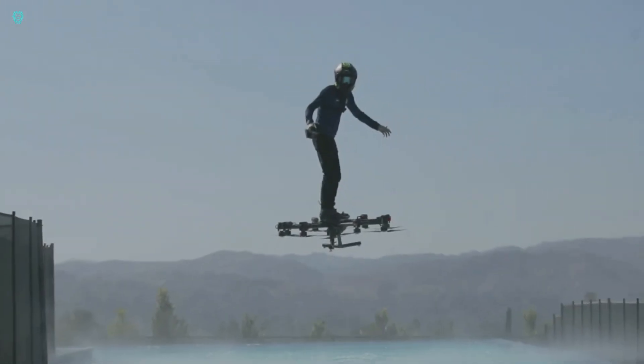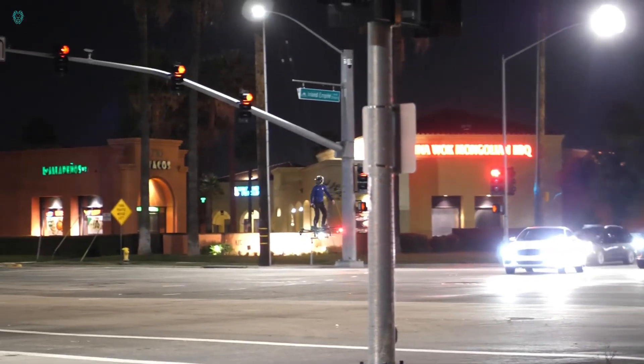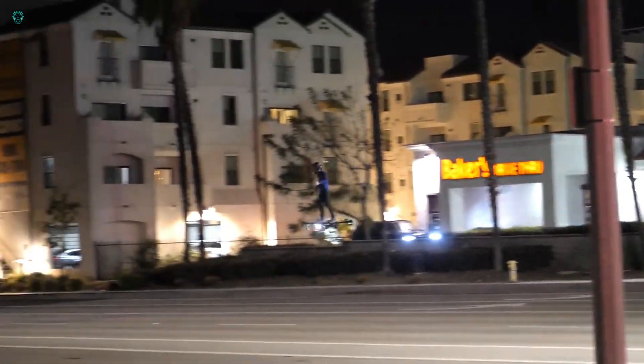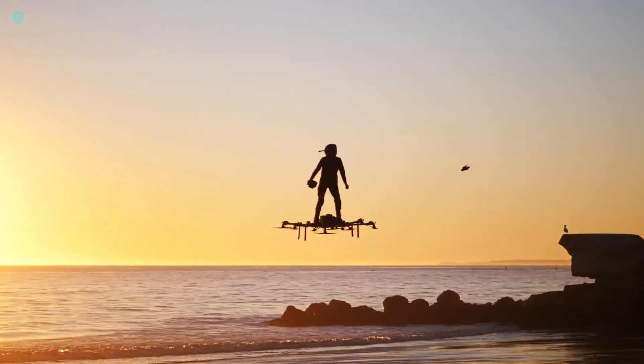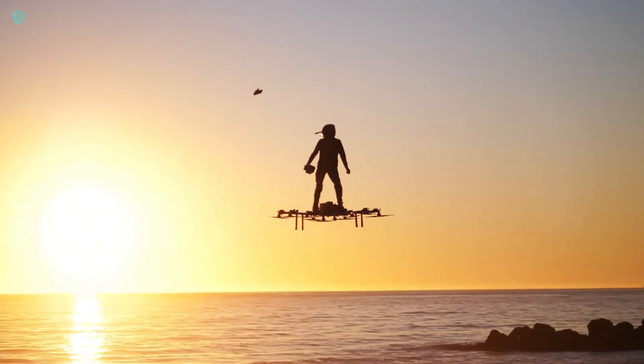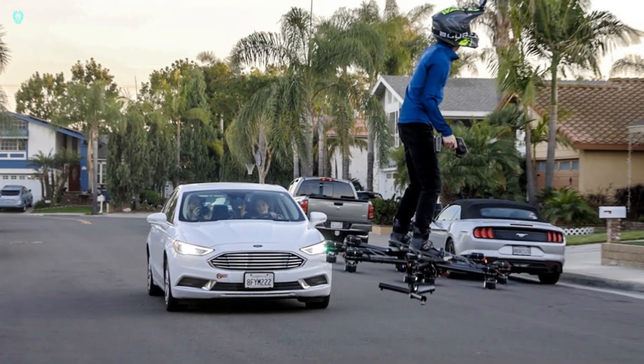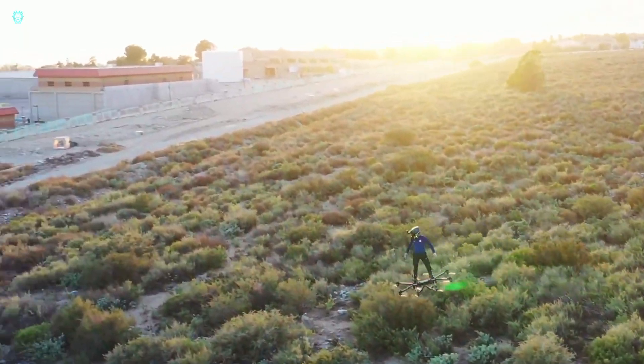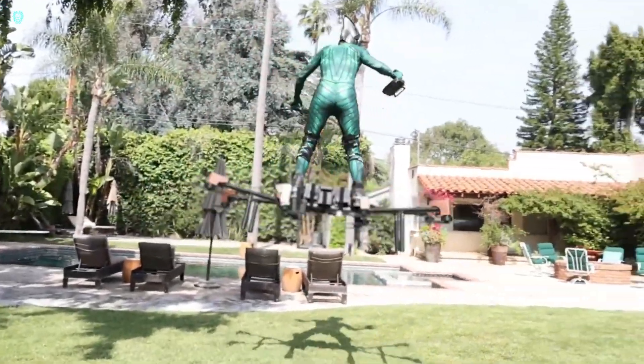The SkySurfer has a range of up to 100 miles and a top speed of 60 miles per hour. Remarkably quiet, it operates at less than 70 decibels. As an ultralight aircraft, it has a maximum gross take-off weight of less than 500 pounds, offering a convenient and eco-friendly option for personal transportation.